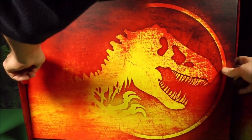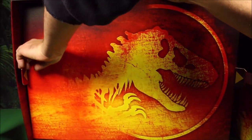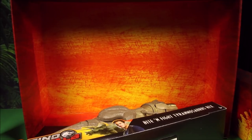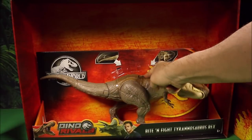It's kind of hard to do with the box standing up and I do not want to damage it — this is the coolest box I've ever seen. And behind there we have the Bite and Fight Tyrannosaurus Rex. Awesome!